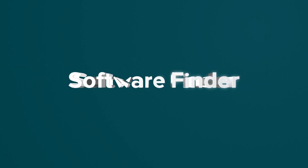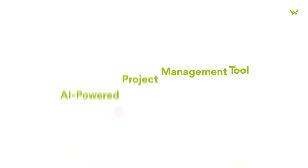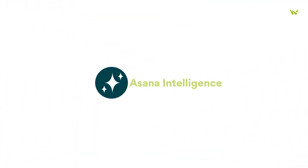Welcome to Software Finder, the number one place to start your software search. Asana just rolled out a cool update called Asana Intelligence, which is powered by AI. This upgrade is all about helping organizations make smarter decisions and get the most out of their efforts.